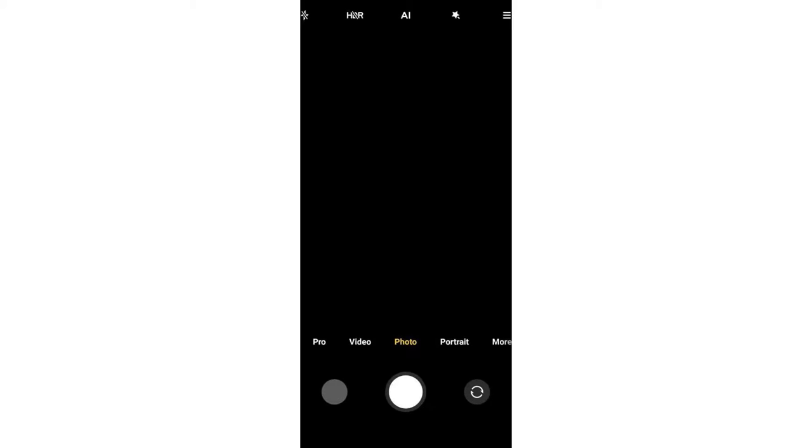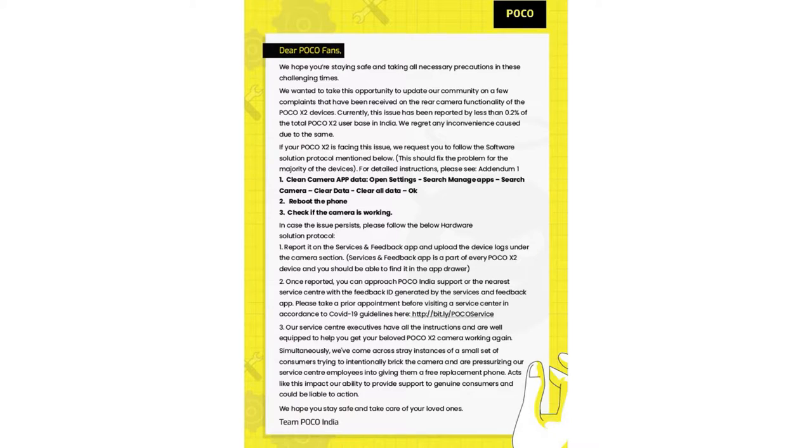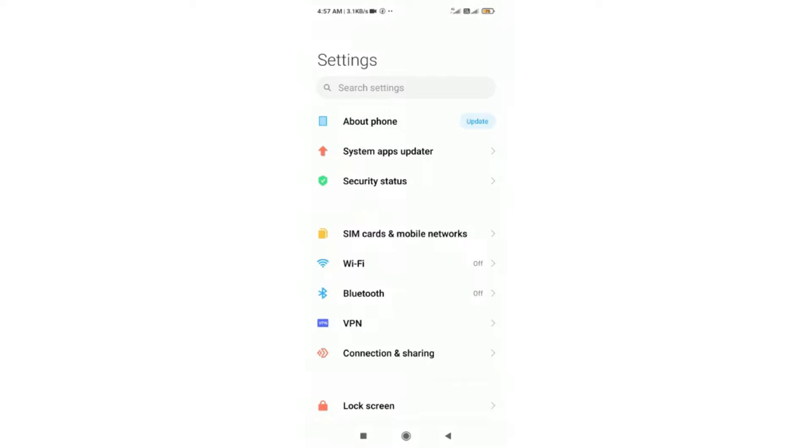Now from the Poco side, they have given some solutions to solve the camera application not working problem. If your Poco X2 smartphone is not opening the camera application, first of all you have to go to Settings, then go to Apps, and then go to the Manage Apps option.